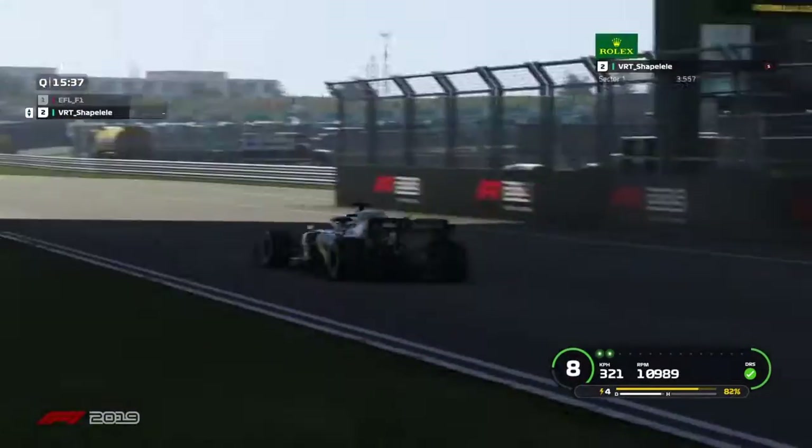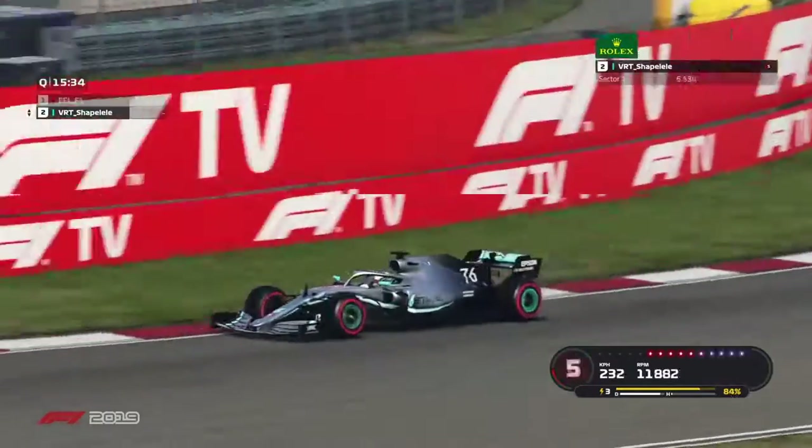He's starting his lap around China — Shanghai, China, beautiful track, 16-corner track — and he's coming towards corner 1.